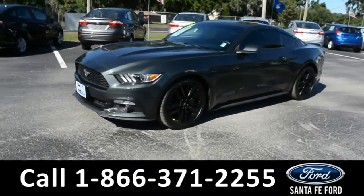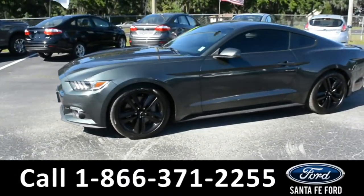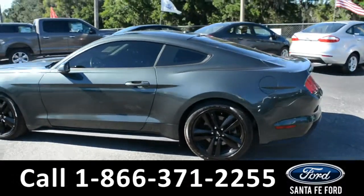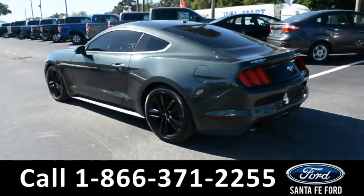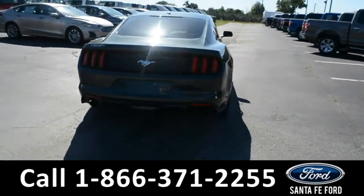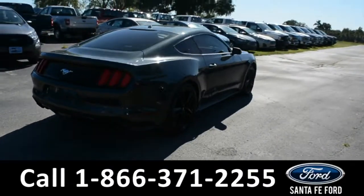This 2016 Ford Mustang Premium has fog lights, alloy wheels, tinted windows, remote keyless entry, remote start, and for more information, remember to visit us online at SantaFeFord.com.